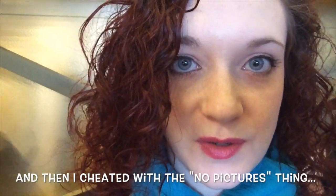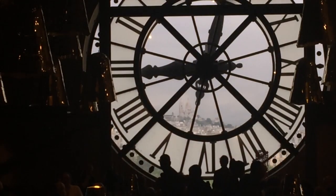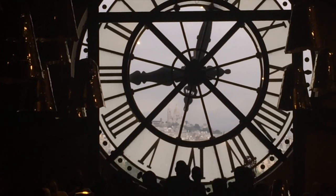We're at the Musée d'Orsay but I can't really take pictures once I'm inside — I'm inside but not inside inside. We're upstairs right now, and there's just this really cool view of the Sacré-Cœur through the clock. So I'm going to turn it around real quick to show it through the clock.